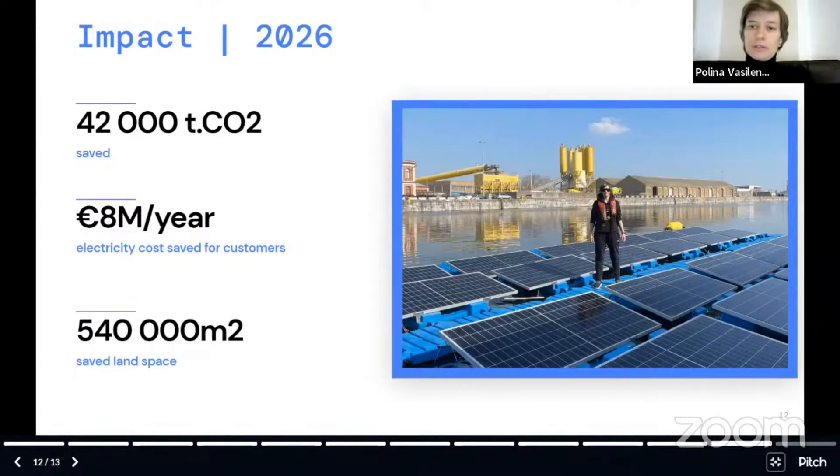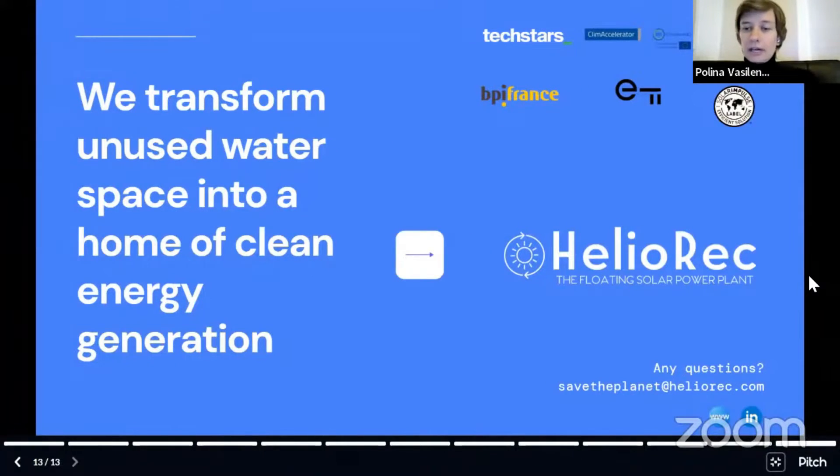This is me doing operation maintenance of our installation in Belgium. To highlight: we already generate revenue, we have a patent, we are a Techstars-backed company, and we are opening our seed round.